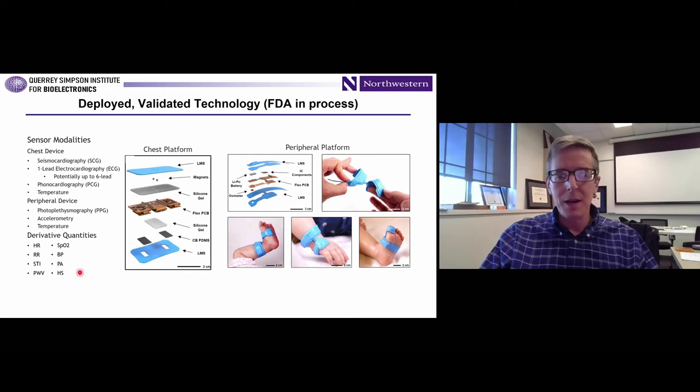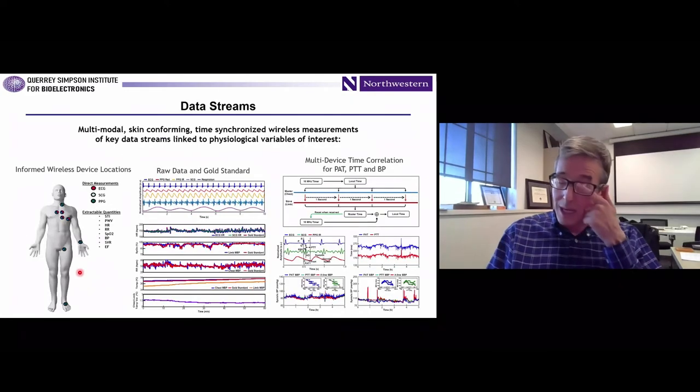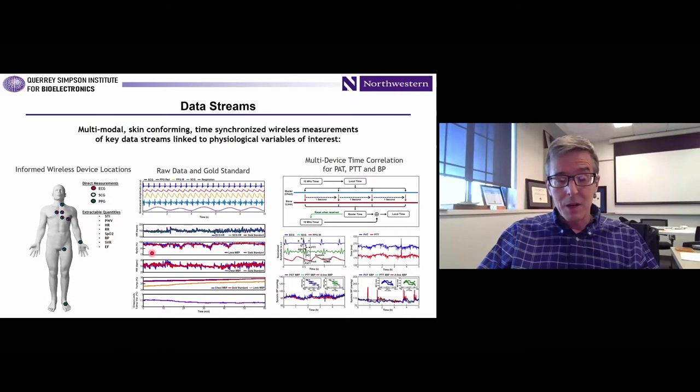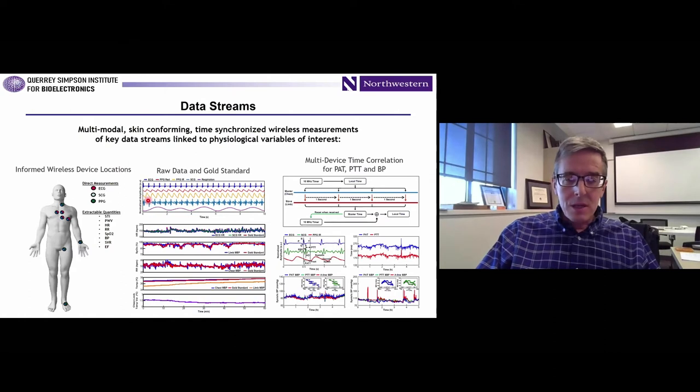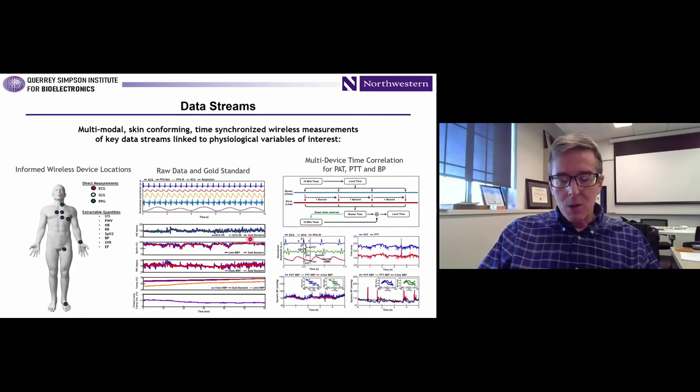These are time-synchronized so you can capture various aspects of hemodynamics. The data quality is ICU grade — indistinguishable from what you would see in a GE, Philips, or Drager system in a level 4 NICU or PICU. You can see the two PPG channels, the ECG, the SCG for cardiac sounds, and then respiratory cycles captured using the accelerometer. You can process that data to determine heart rate, SpO2, respiration rate, and temperature for both the chest and the limb, with quantitative correlations to gold standards essentially overlapping the data captured with these wireless devices.